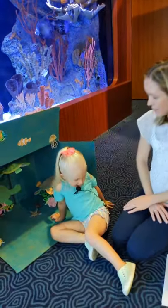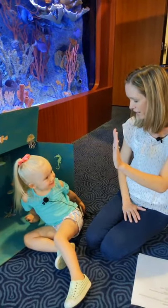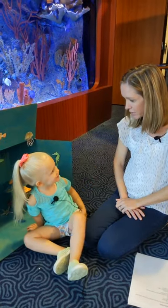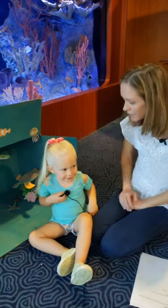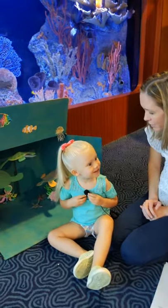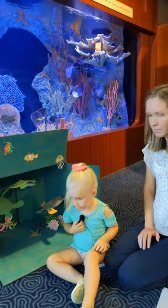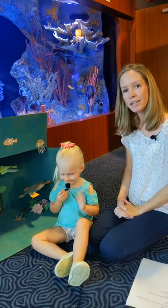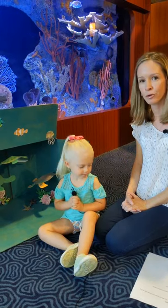I think that's all we have for you today. Violet, thank you so much for being my helper — you did a great job identifying all those fish, and we didn't even practice in advance. She just loves this exhibit. Thanks so much for tuning in. We will see you back here tomorrow with our curator, Brad Bertelli, at 10 a.m. for another virtual visit.